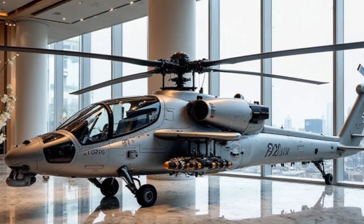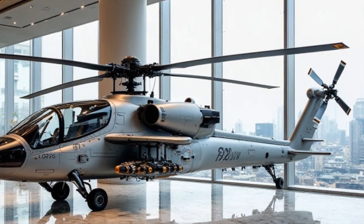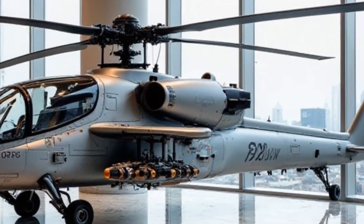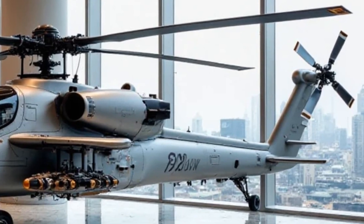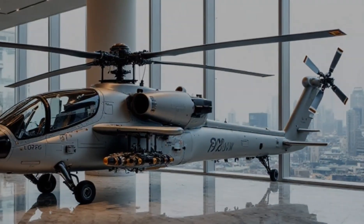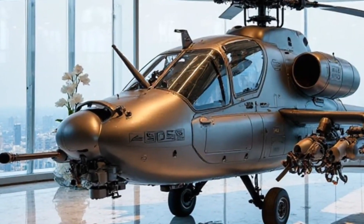This specific model is the 2025 edition, featuring a custom silver metallic finish that gives it a sleek, premium look. Traditionally, the Apache is built for combat, but in this setting it looks like something straight out of a billionaire's collection. The polished exterior is crafted with high-grade alloys, not only making it lightweight but also giving it an aesthetic that rivals the most expensive hypercars in the world.